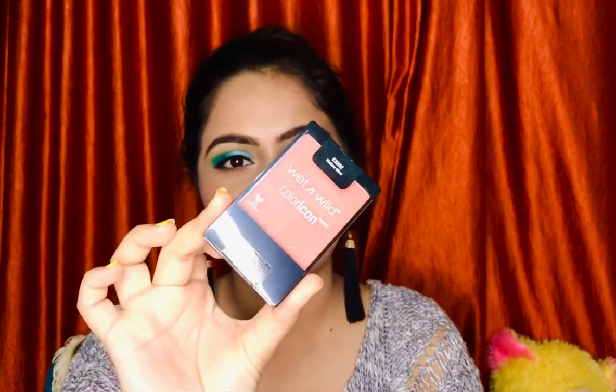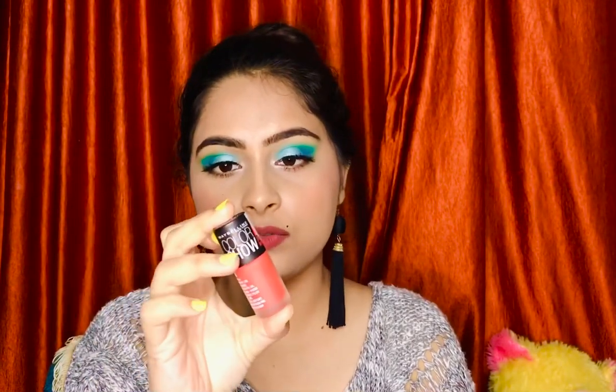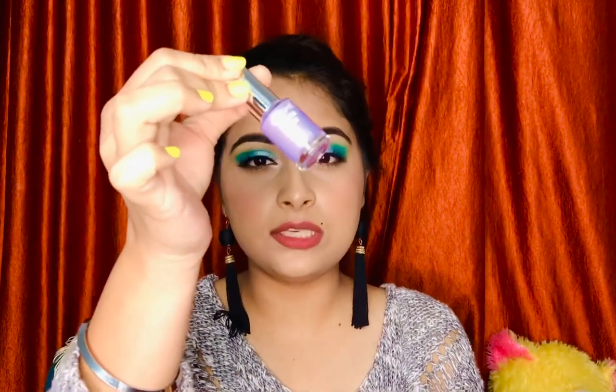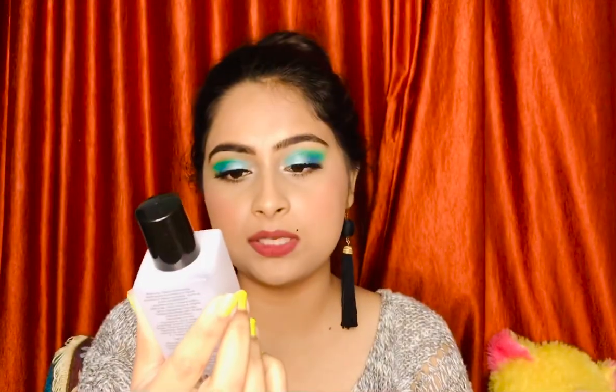I also got three nail polishes: one from Maybelline's matte color range in the shade Cheerful, an orange matte polish I grabbed at a great discount; the Lakmé Color Crush Nail Art in a unicorn shade that I love; and a classic white shade from Faces Canada's Splash range. I also grabbed the ColorBar nail polish remover — I only use this one because it has Vitamin B5 and protein, works perfectly, and is really cheap.